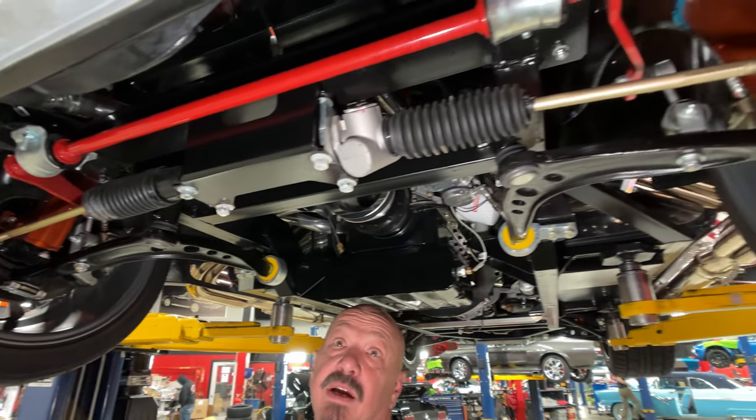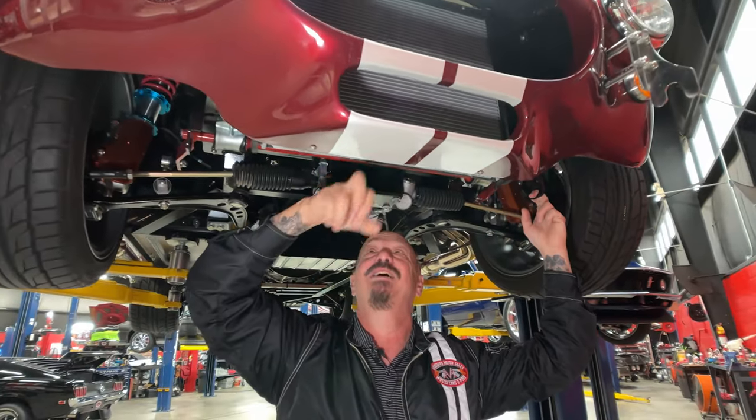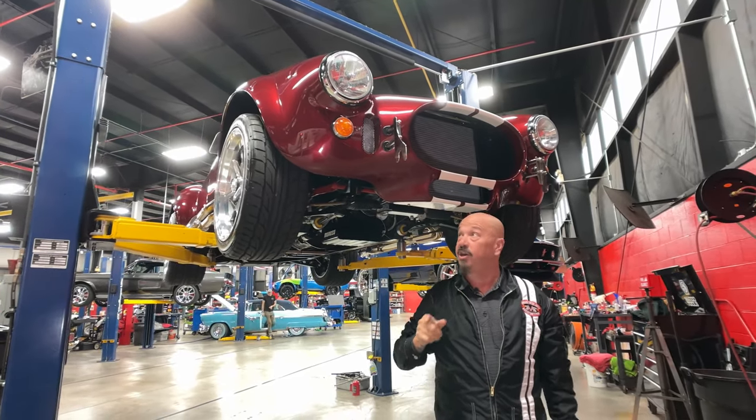Disc brakes up here. Disc brakes out back. And then of course we've got the tie-downs up front that you're not supposed to use — you're supposed to drive this thing. Now keep it off the curbs too. This thing is only about that far off the ground and it's going to scrape all this up if you hit a curb.